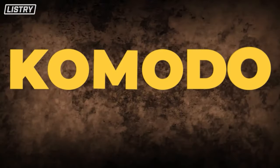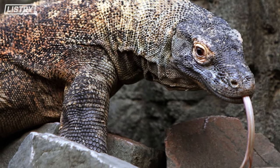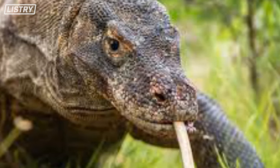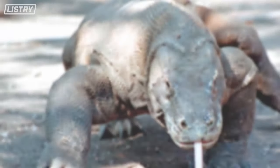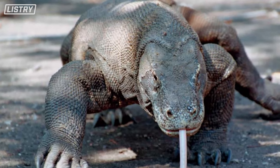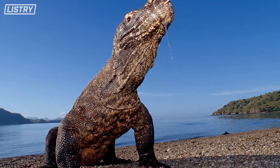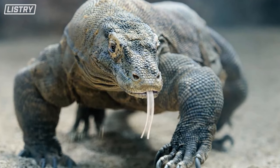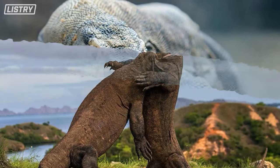Number 10, we got the Komodo dragon. These are sometimes called the land crocodiles — they're the largest living lizard on Earth and grow up to three meters long and weigh up to 70 kilograms. They're carnivores, which is terrifying, and have had fatal encounters with humans in history. They're largely restricted to a few islands in Indonesia, including Komodo — hence the name. Komodos hunt in packs.